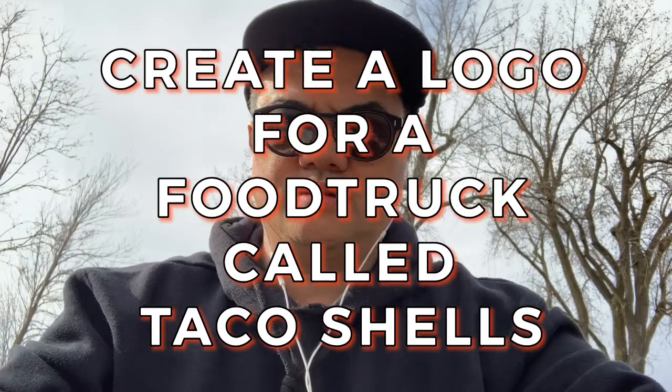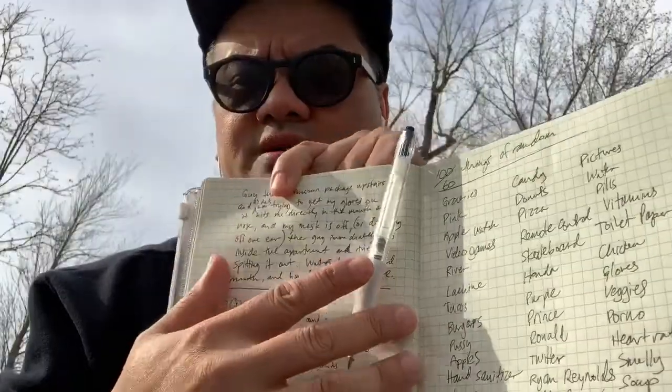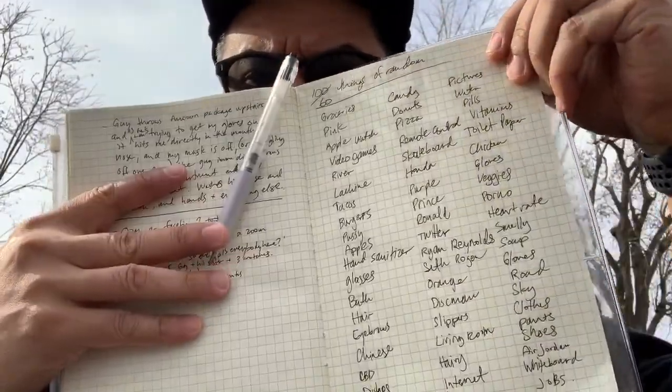I could not stay inside anymore. I am by the canal in Lachine. I brought my sketchbook here, which I'm going to work on to start my process.